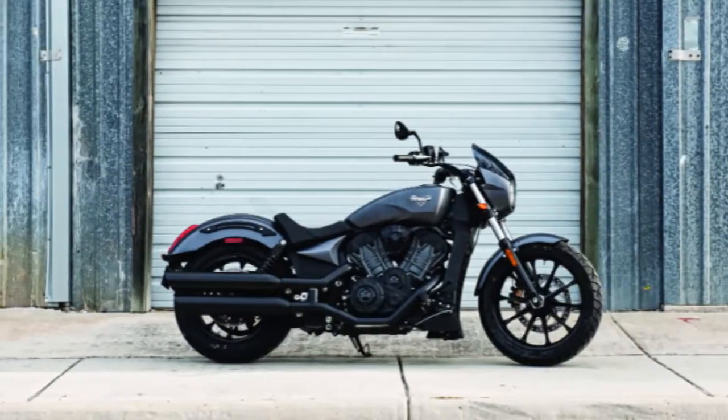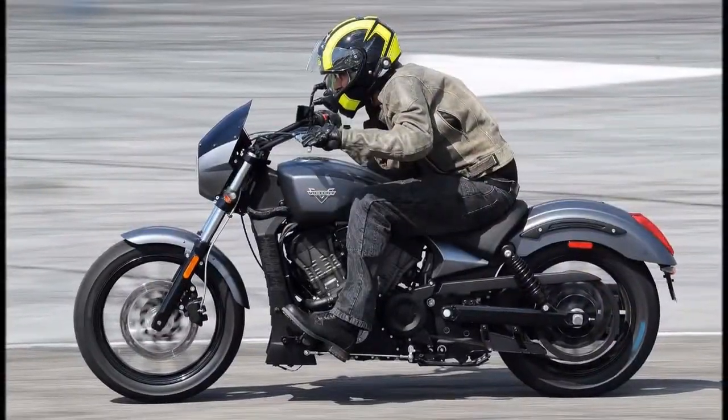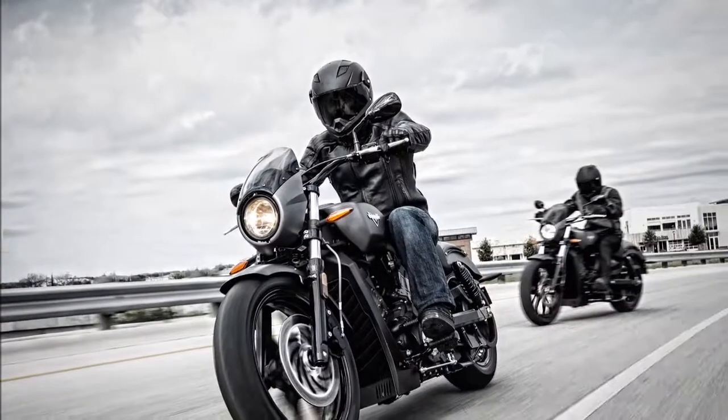Although not an all-new motorcycle, it shares quite a bit of its mechanical makeup with the Indian Scout 60. But that's certainly not a bad thing, because the Scout made our list of best buys last year.